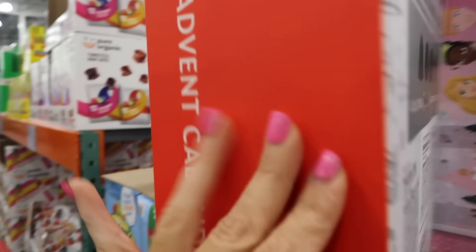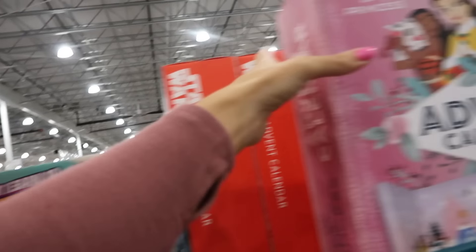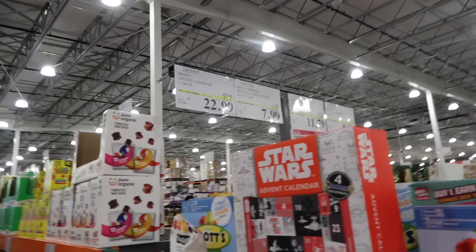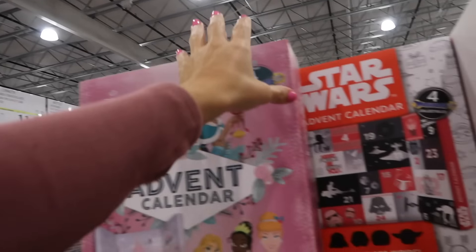New Disney advent calendars are also on sale. They have Star Wars — looks like it may have food with ingredients, collectibles, and candy — and Disney Princesses. They're down to $22.99, regularly $28.99, on sale until January 5th. They might sell out so get them while you can.